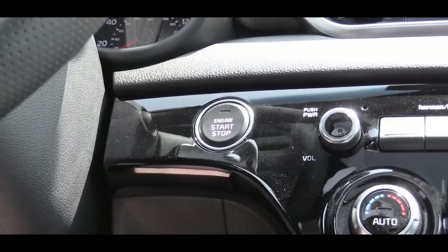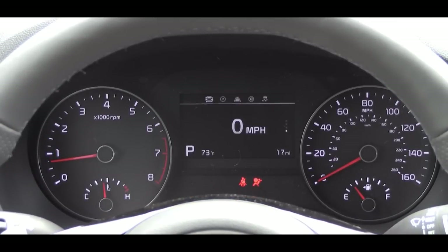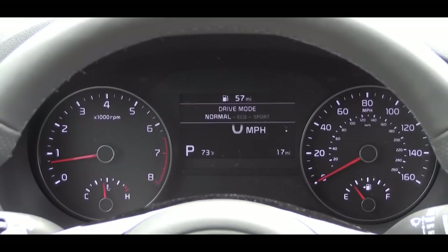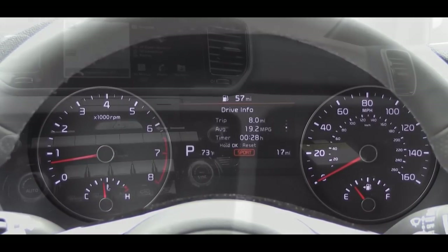Push-button start is available on the EX or SX Turbo trim levels, located just to the driver's right knee. Once started, the tachometer is on your left and the speedometer on your right, with a small customizable digital display front and center. Using the steering wheel controls you can display things like driving mode, safety info, digital speedometer, miles per gallon, miles until empty, and outside temperature — today showing a perfect 71 degrees.